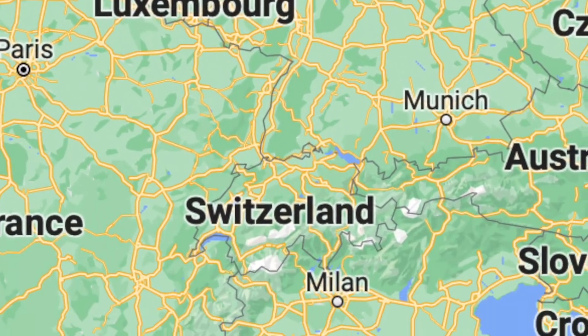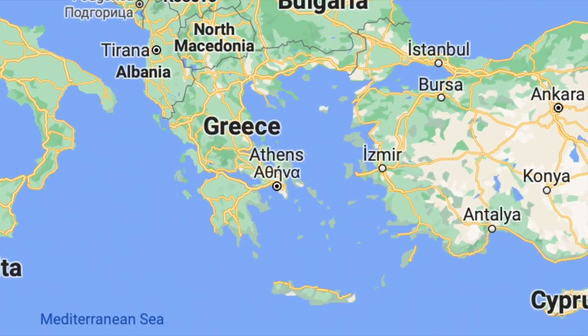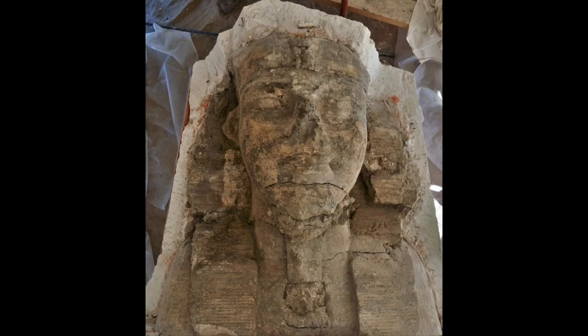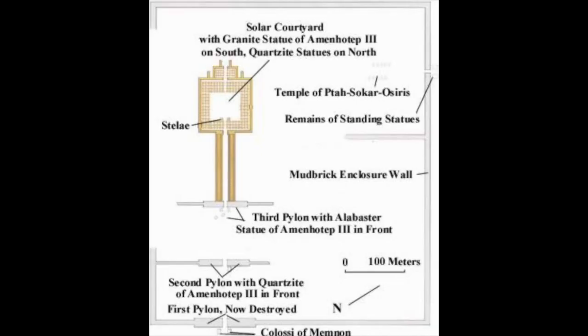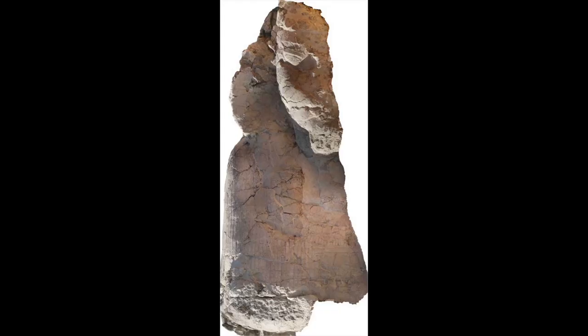Let's continue heading south by covering three truly intriguing discoveries recently made in the land of the pharaohs, Egypt. A pair of colossal limestone sphinxes have recently been found at the site of the powerful 18th dynasty pharaoh Amenhotep III's mortuary temple on the west bank of Thebes. There's not much of this once truly magnificent temple left, but it did once host the famous Colossi of Memnon, and now we know that it also featured these two exquisite sphinxes.